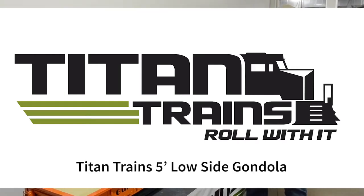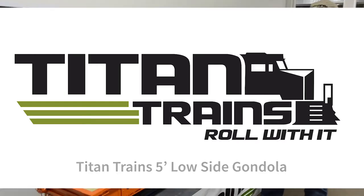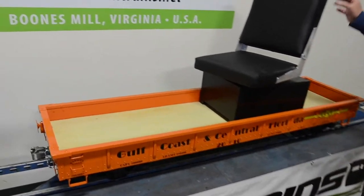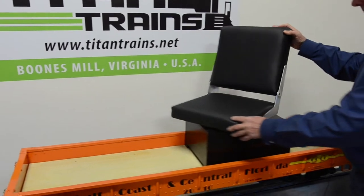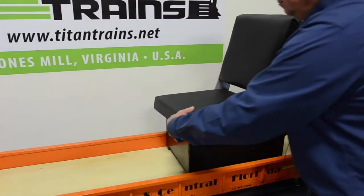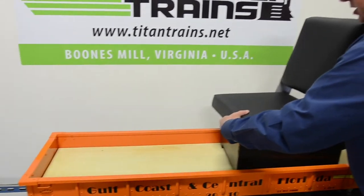Welcome to the Titan Trains 5 foot low side gondola. This one has the optional engineer seat that swivels, and the seat can fold down. It can also be moved to any place in the car.